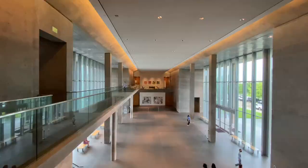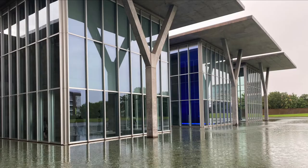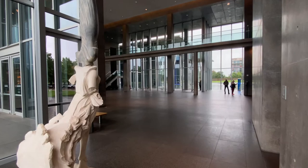Tadao Ando designed the Modern Art Museum of Fort Worth, which opened in 2002. Five flat-roof pavilions sit beside a 1.5-acre pond.